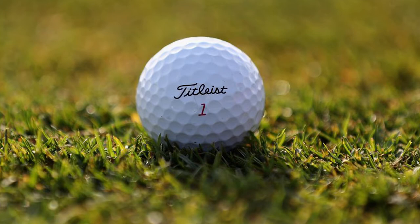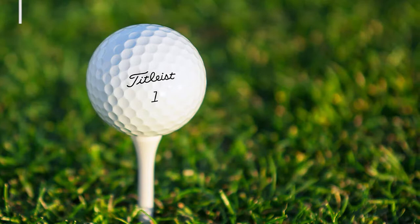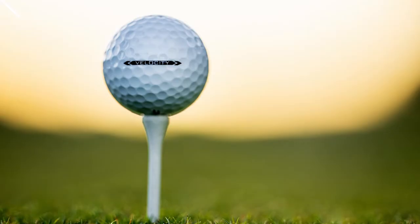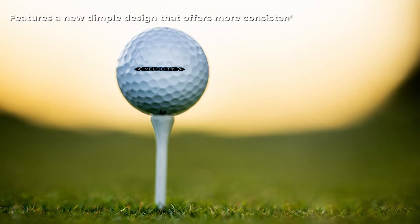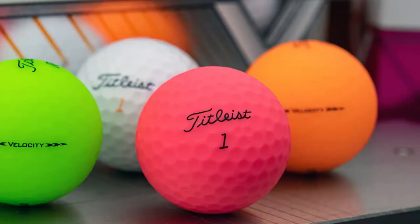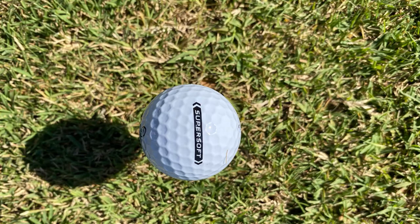At number two, we have the Titleist Pro V1x golf balls. It's no secret that Titleist is the number one ball in golf, and the Pro V1x shows exactly why. It offers every player total performance and is one of the most advanced golf balls Titleist has ever created. Precisely engineered using the most advanced technology, the Pro V1x is powered by a next-generation 2.0 ZG process core that delivers lower spin, a penetrating trajectory, and faster ball speeds.